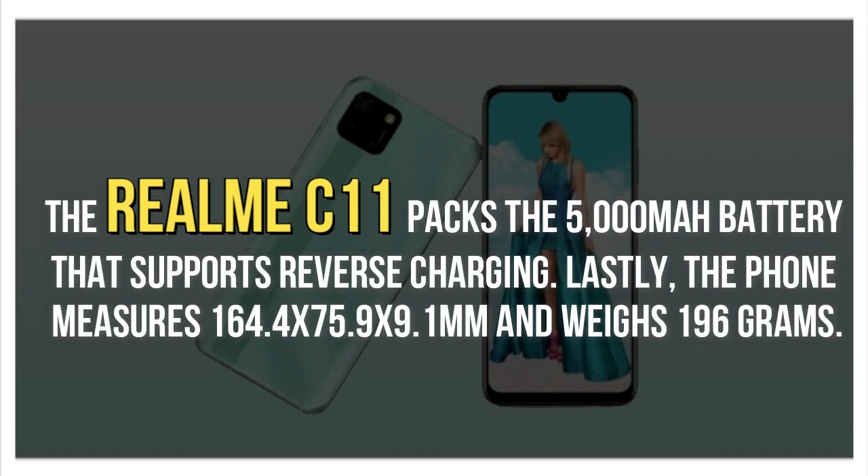The Realme C11 packs a 5000mAh battery that supports reverse charging. Lastly, the phone measures 164.4 x 75.9 x 9.1mm and weighs 196g.